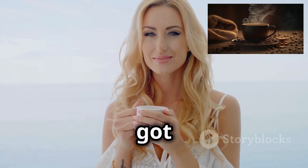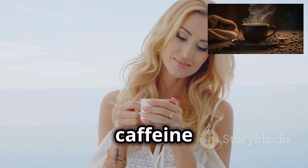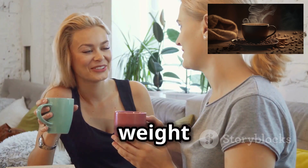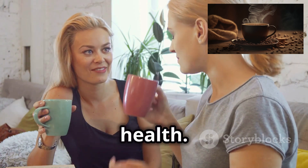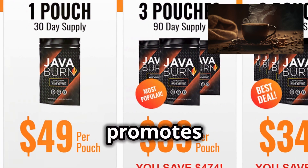Need more energy? JavaBurn's got you covered. Experience all-day vitality without the extra caffeine jitters. It's not just about weight loss — JavaBurn supports your overall health. Packed with natural ingredients, it enhances your immune system and promotes well-being.